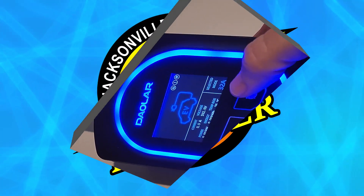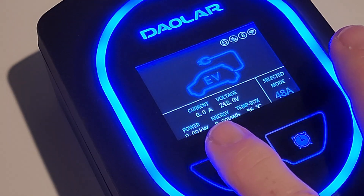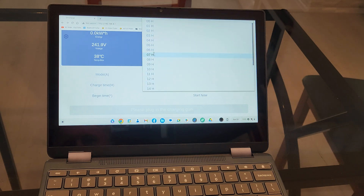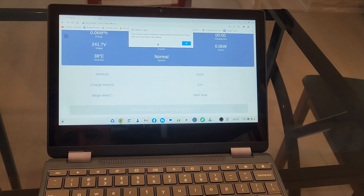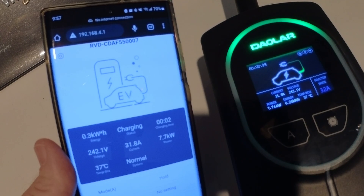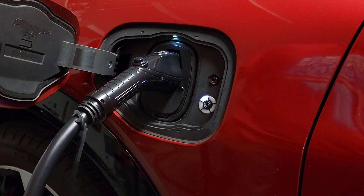If you're using the timer function and need to charge right away, you can just select start now. You can also set how many hours you want it to charge using the unit's right timer button; the left button cycles through the amp settings. The Wi-Fi feature creates a local Wi-Fi zone, meaning smartphone commands only work within range of the charger's Wi-Fi — there's no app. Instead, it operates as a local web page. While an internet-based app would be more versatile, Dalar's solution gets the job done.